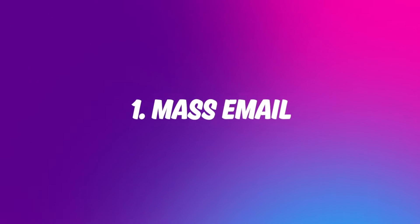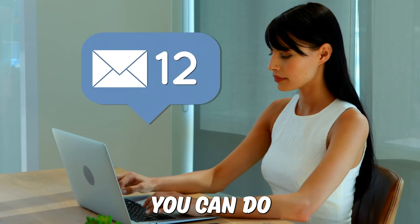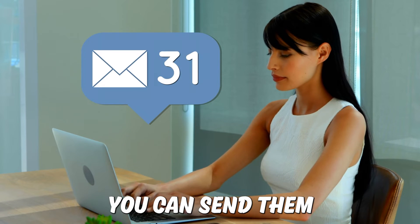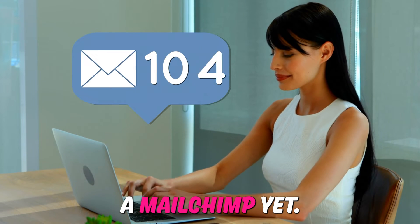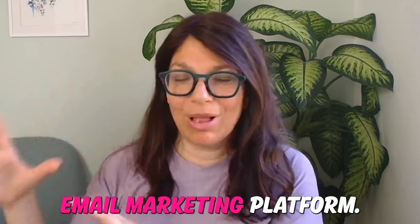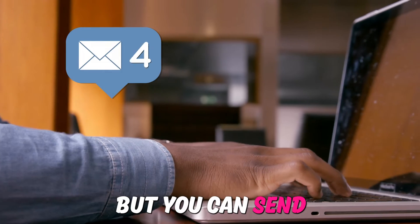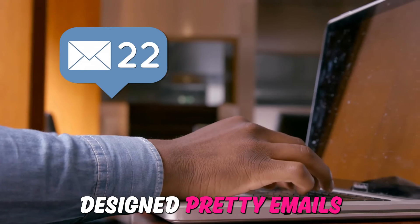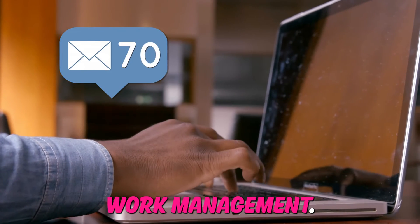Number one: in Monday CRM, you have the option for mass email, which right now allows you to send up to 500 emails. You can send more designed emails rather than just plain text. It's not quite a MailChimp yet — it's not a full email marketing platform — but you can send designed, visually appealing emails through the CRM, which you can't do through work management.